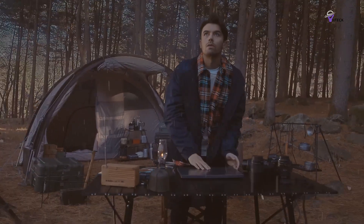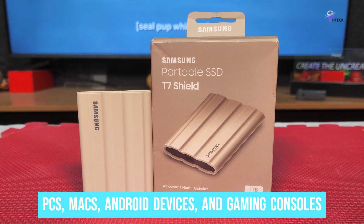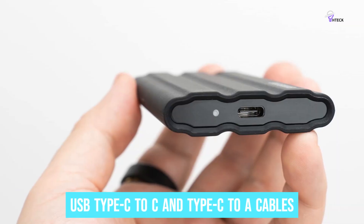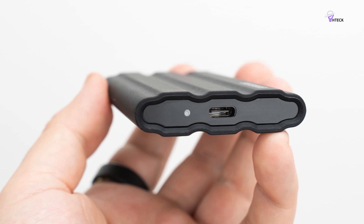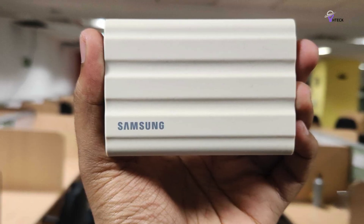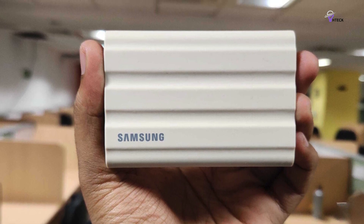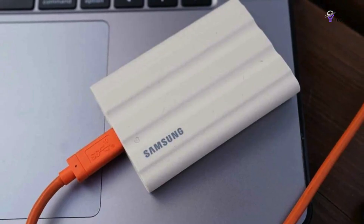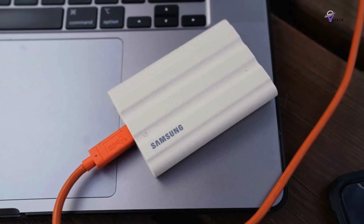Making it an ideal choice for on-location shoots and adventurous travels. The T7 Shield is compatible with PCs, Macs, Android devices, and gaming consoles, offering versatile connectivity. It includes USB Type-C to C and Type-C to A cables to seamlessly integrate with various devices. In summary, the Samsung T7 Shield is an external SSD that offers robust dust, rain, and drop resistance, making it a secure solution for outdoor workers and tourists. However, its rugged design may result in slightly slower speeds compared to non-rugged SSDs.